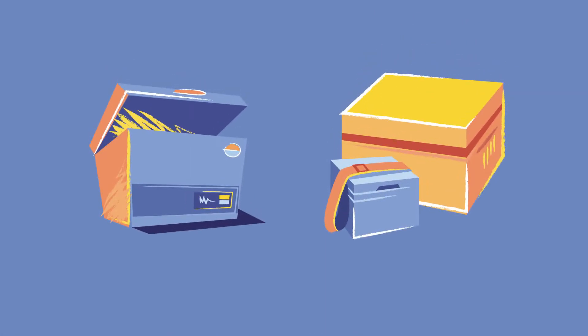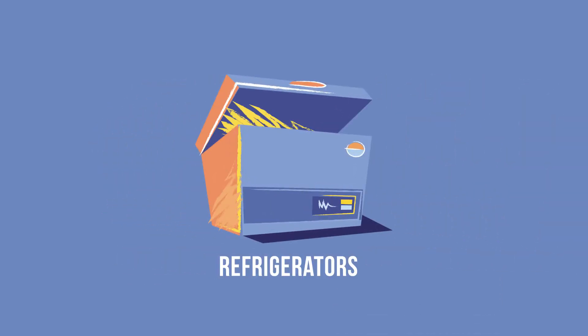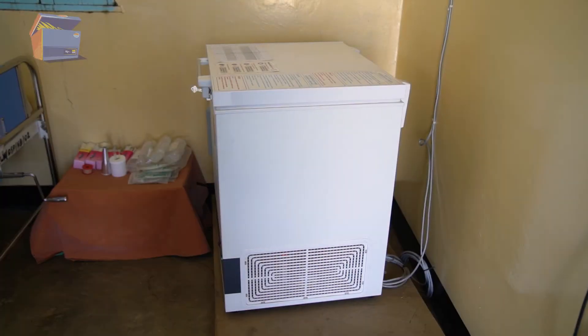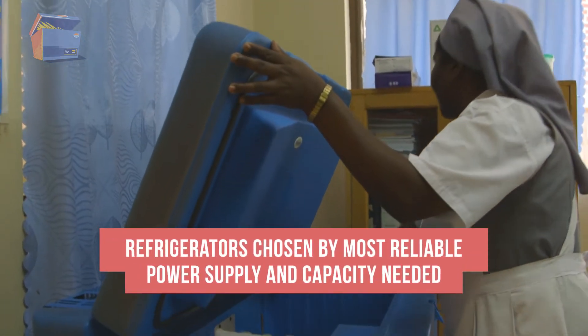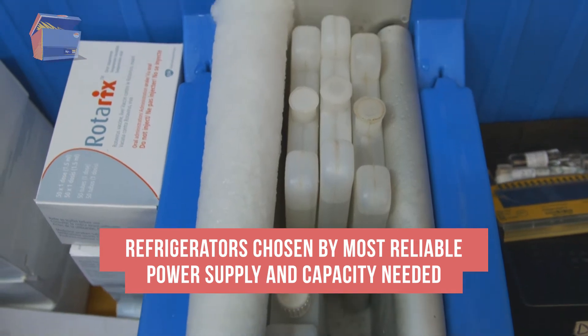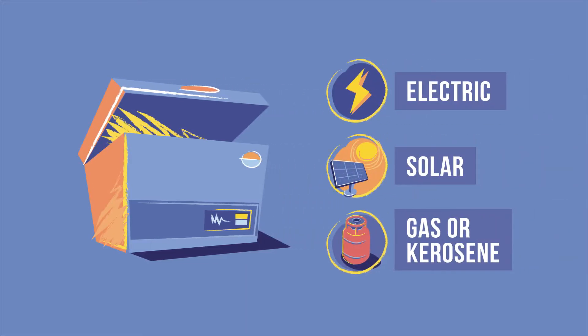Health facilities typically have two main types of cold chain equipment — refrigerators and passive containers. In general, the refrigerator chosen for each facility depends on the most reliable power supply and the capacity needed to store vaccines and water packs. Health facility refrigerators are powered by electricity, solar energy, gas, or kerosene.